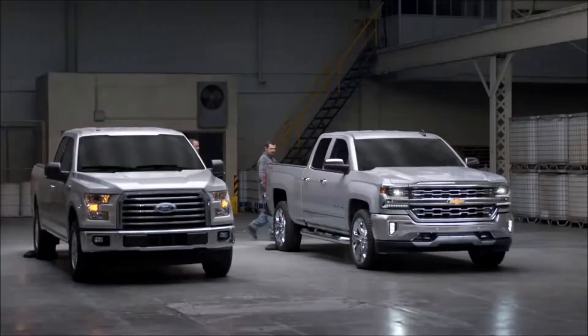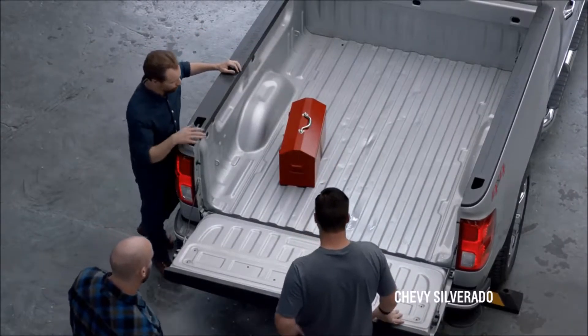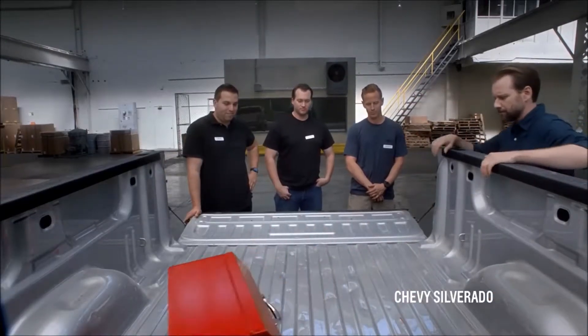That's not good at all. Wow, look at that. It's pretty bad — that is unbelievable. It's only a two-and-a-half-foot fall and it punctured through the bed, no problem. It has failed miserably. I think we've got Swiss cheese for a truck here.